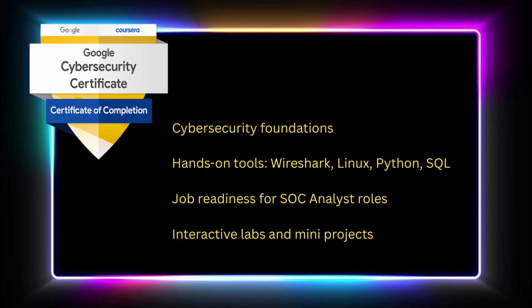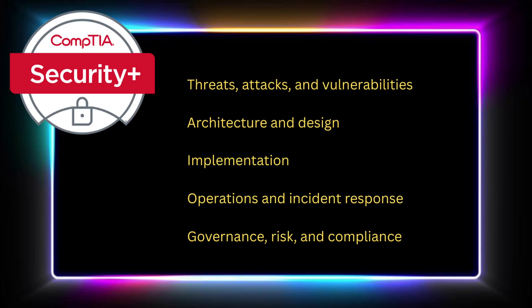The Google certification focuses on cybersecurity foundations, hands-on tools like Wireshark, Linux, Python, and SQL, job readiness for SOC analyst roles, interactive labs, and mini projects. On the other hand, CompTIA Security Plus covers five major domains: threats, attacks, and vulnerabilities; architecture and design; implementations; operations and incident response; and governance, risk, and compliance. It includes multiple choice and performance-based questions with a 90-minute exam, and the passing score is 750 out of 900.